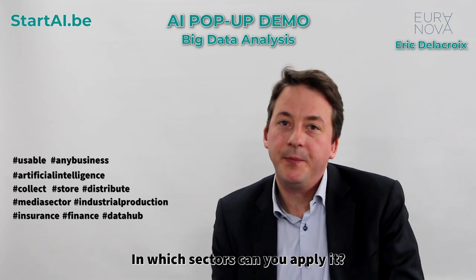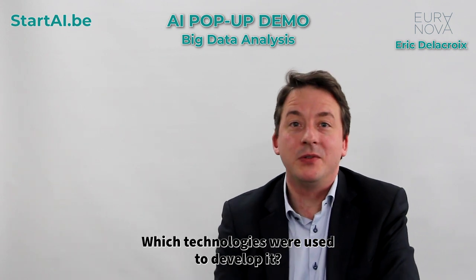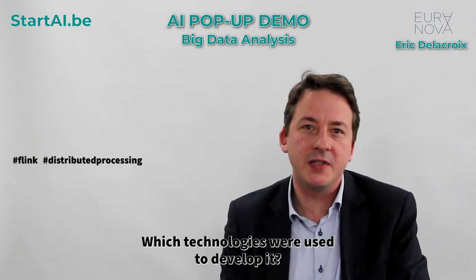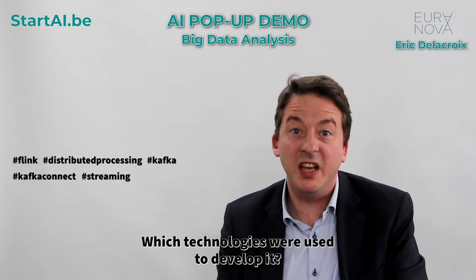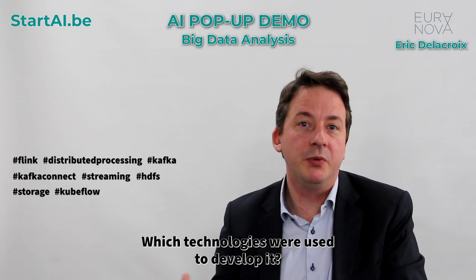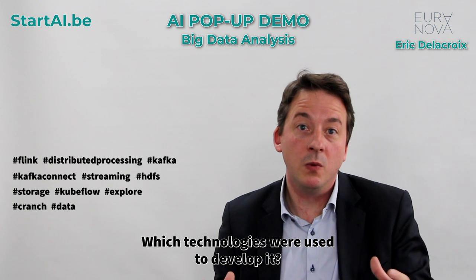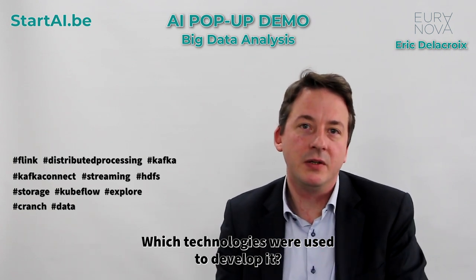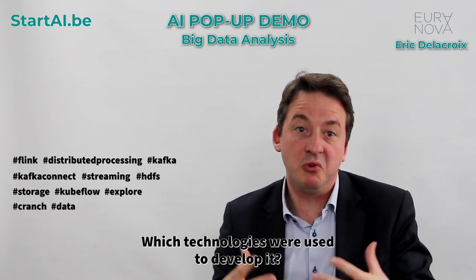Which technologies were used to develop it? What is great with Digazoo is that it encapsulates technologies like Flink for distributed processing, Kafka and Kafka Connect for all the connection and streaming parts, HDFS for all the storage aspects, and even Kubeflow is integrated into the whole suite to be able to explore and crunch your data. All of this works together and is already assembled — it's a powerful tool that doesn't require coding to build great data pipelines.